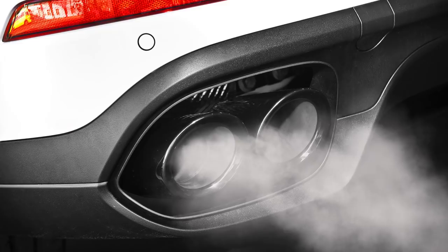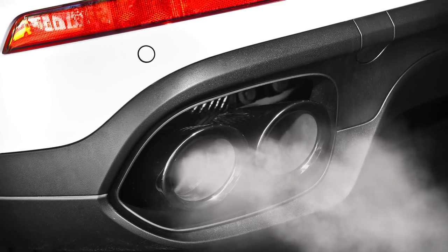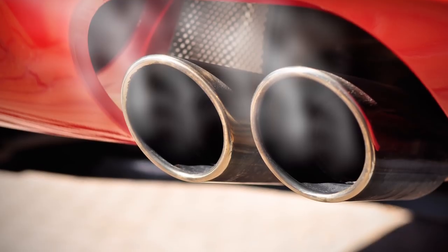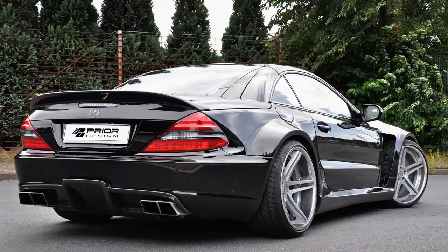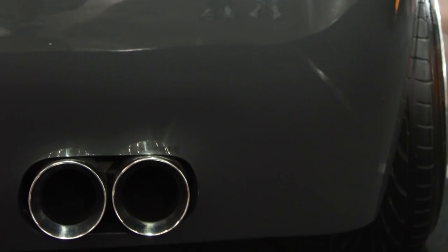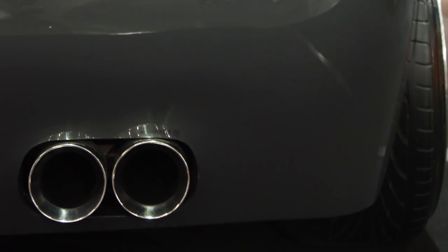Extra Loud Exhausts. Fast cars are usually loud, as they should be. As car people, most of us love a good exhaust, but it must be said there is a big difference between a powerful sound and a deafening racket. Fitting a loud exhaust is a ricer's way of drawing attention to themselves, and if you knew a thing or two about cars, you would avoid making that mistake. Don't be that guy whose car sets off other car alarms three blocks away, or even worse, starts up a naturally aspirated straight pipe vehicle at 4am for the morning shift.